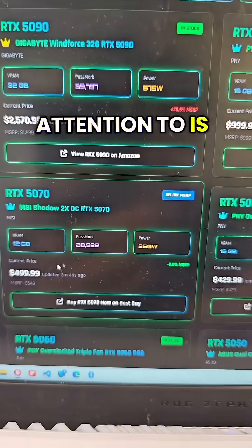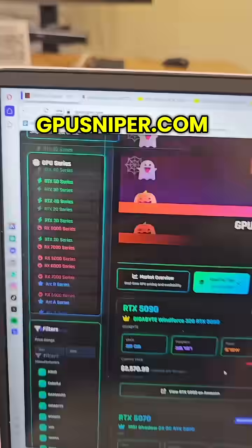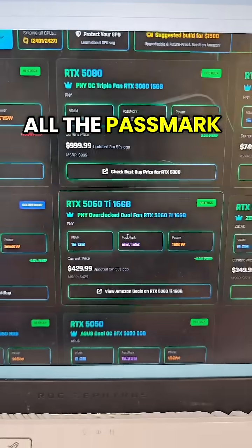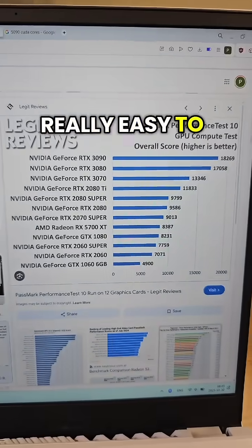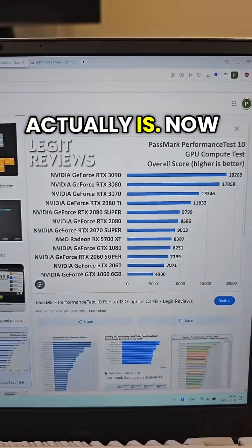The next thing you want to pay attention to is the PassMark scores. These are visible on GPUsniper — it's gpusniper.com — and it's really easy to see these. We track all the PassMark scores and all the prices. PassMark is really easy to compare, because the higher the PassMark score, the better the GPU actually is.